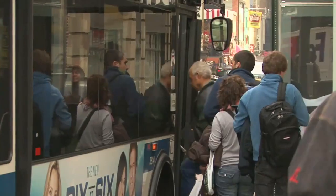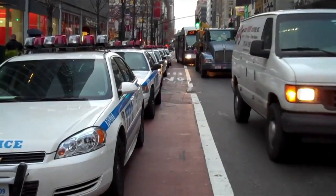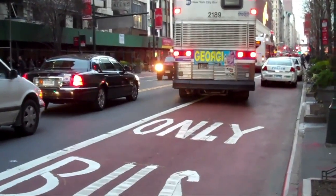Right now we're standing next to the 34th Street exclusive bus lane, but it's not physically separated from traffic, so cars often do park in the bus lane. One of the ways to make it most successful is to prevent that from happening with some sort of barrier.